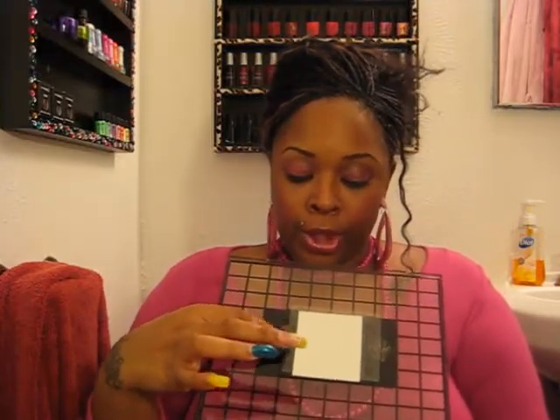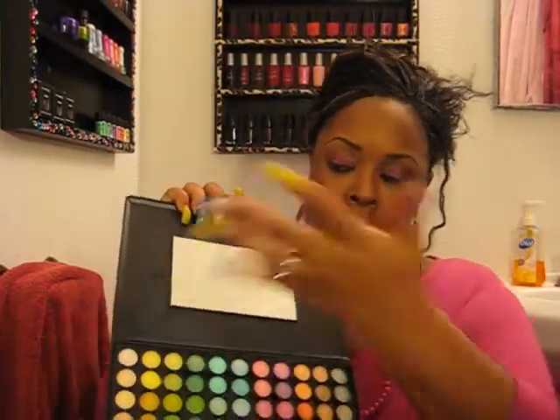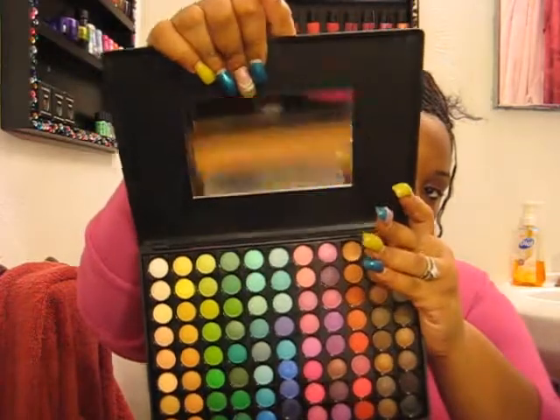The ELF palette comes with a little mirror and two sponge brushes. The Coastal Scents 88 palette also comes with a mirror and two sponge brushes, but the mirror is bigger. I always throw the sponge brushes away since I use professional brushes, but in comparison the Coastal Scents mirror is way bigger.